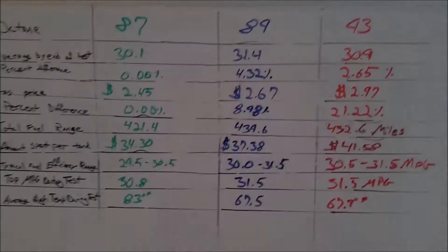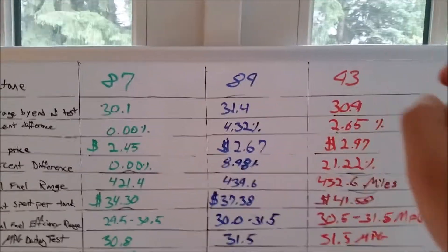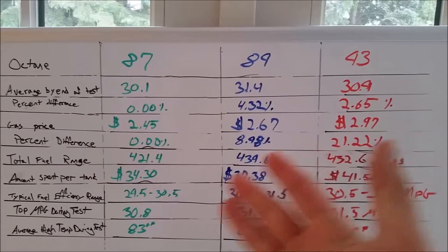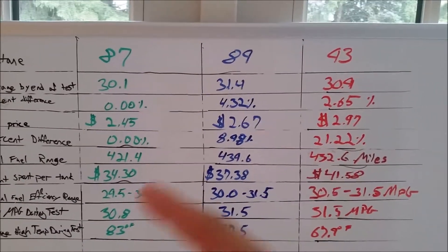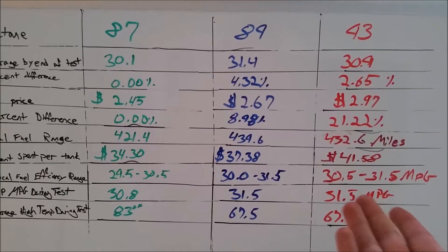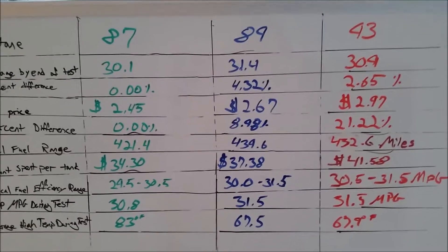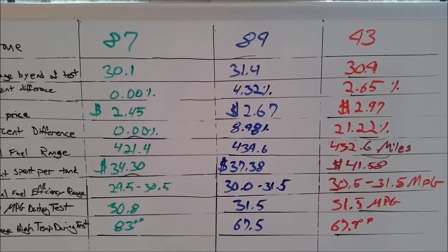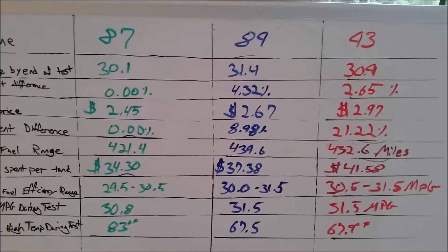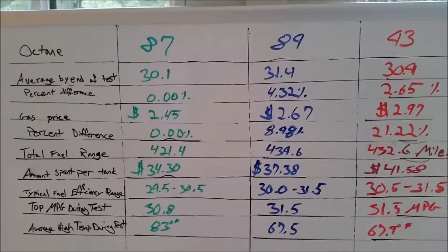So as you can see here, my handwriting is very sloppy, but I do have the 87, the 89, and the 93 octane fuels, and I went over a whole host of things. I even took gas price, total fuel range that you can expect, and the average temperature outside during my testing — the average high — because I have such a short commute that a difference of 20 degrees outside could actually mean hitting operating temperature a minute sooner, which could throw off my fuel efficiency data.